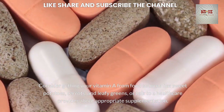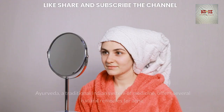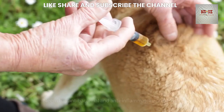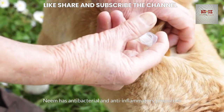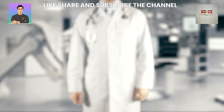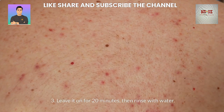Ayurvedic Remedies for Acne: Ayurveda, a traditional Indian system of medicine, offers several natural remedies for acne. Neem has antibacterial and anti-inflammatory properties. To use neem, make a paste from neem leaves or use neem oil, apply the paste or oil to the affected areas, and leave it on for 20 minutes, then rinse with water.